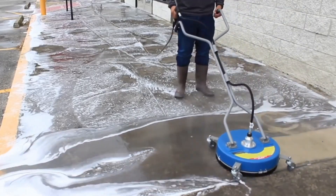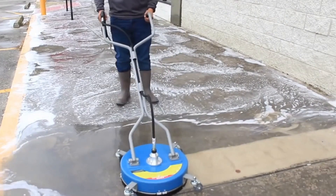A man using a pressure washer leaves the sidewalk spotless after cleaning it.